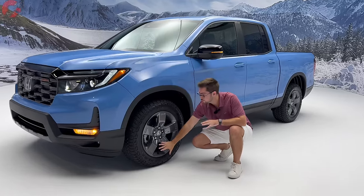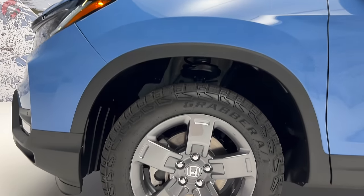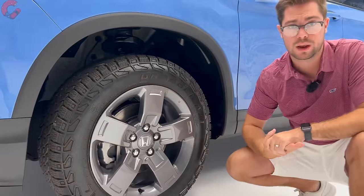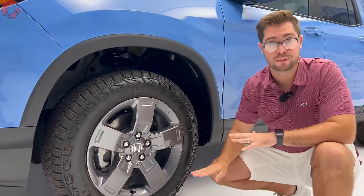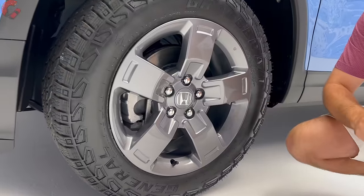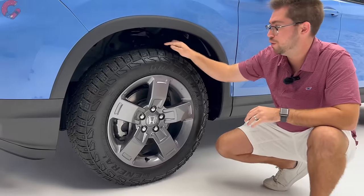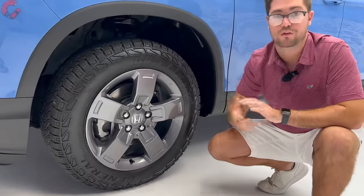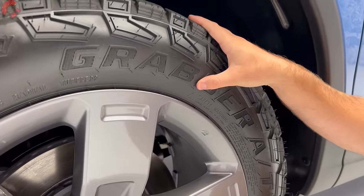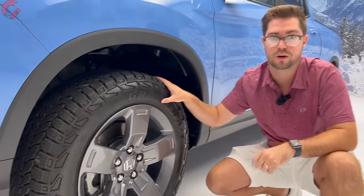Honda has updated the wheels for 2024. The Trail Sport has an all-new wheel finish in that pewter gray color — a five-spoke, 18-inch alloy. Other trim levels are also getting new wheel designs with different finishes, including fully black for the Black Edition and a contrast finish option. Choosing the Trail Sport trim also gets you grabber all-terrain tires for off-road situations, and Honda has done special suspension tuning for this model to make it more off-road capable.